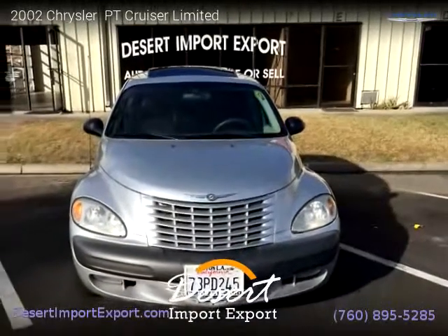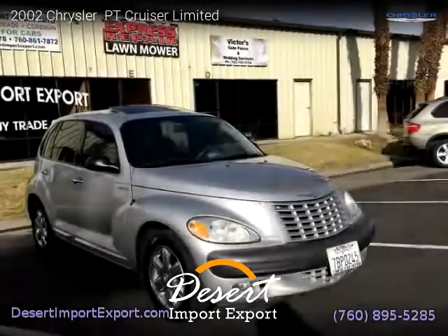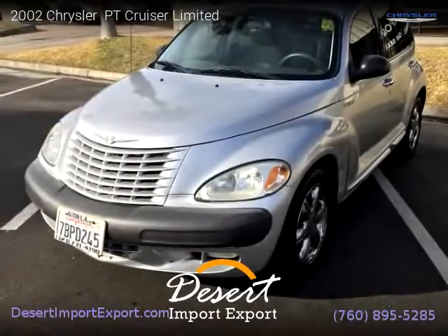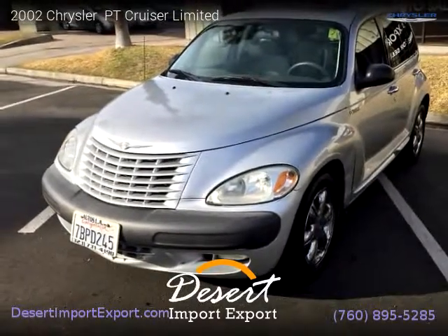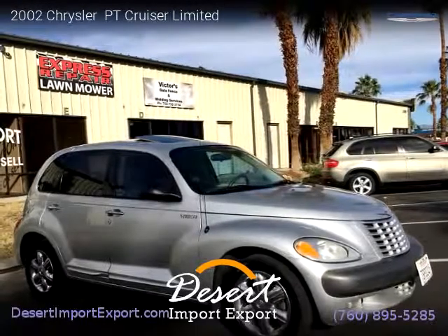This vehicle is a 2002 Chrysler PT Cruiser Limited with 120,000 miles, brought to you by Desert Import Export. This Chrysler is a four-door vehicle with four cylinders, and it is for sale for only $2,999.